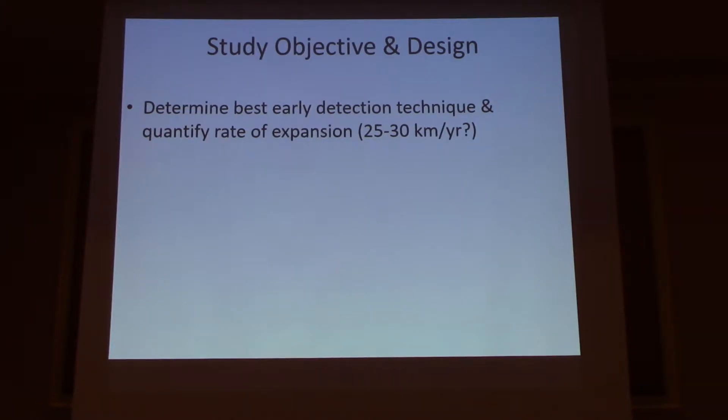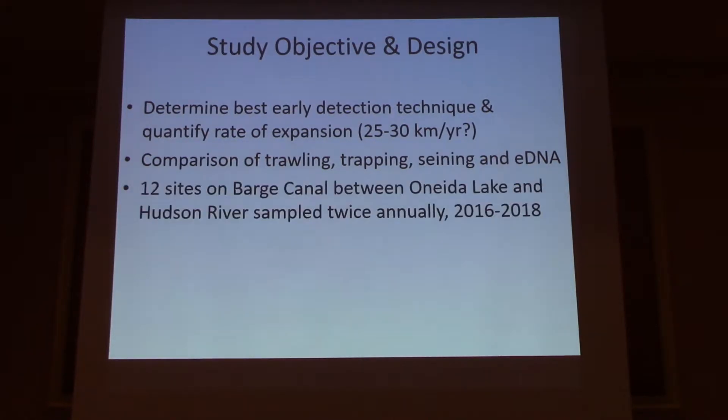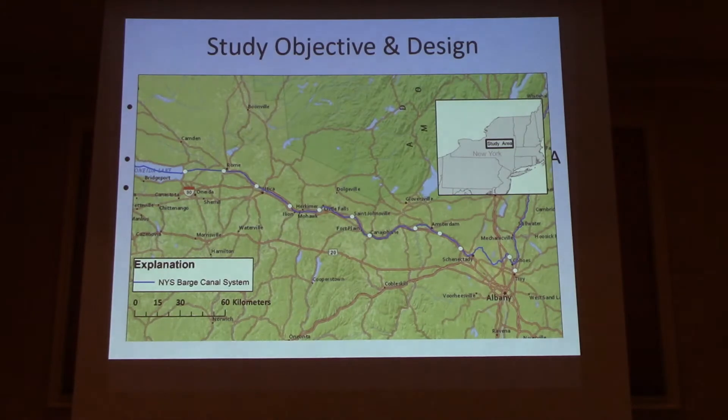A number of studies in other states have shown that they can colonize large distances of new habitat in a single year. So we used a comparative method study — seining, trawling, minnow trapping, and environmental DNA using qPCR. We employed those techniques at 12 sites in spring and summer during three consecutive years. Those sites are distributed between Oneida Lake — that's Sylvan Beach, our positive control site — all the way down to the Hudson River, below the Troy Dam.